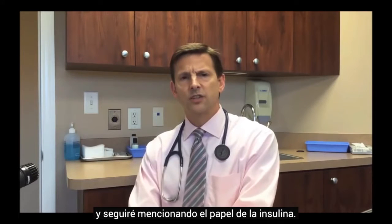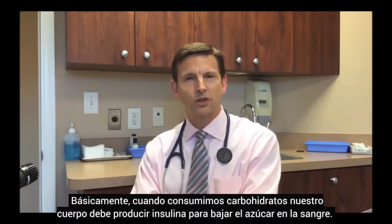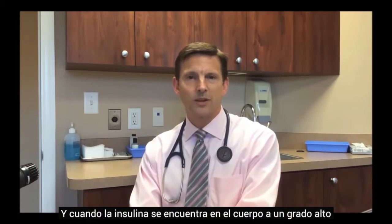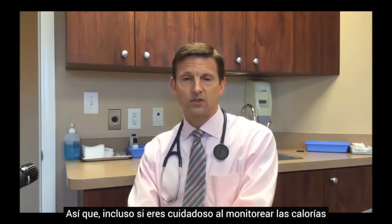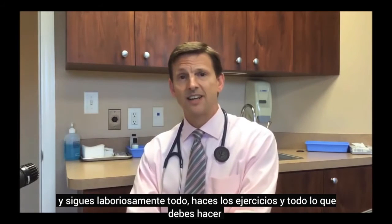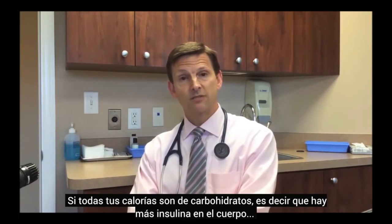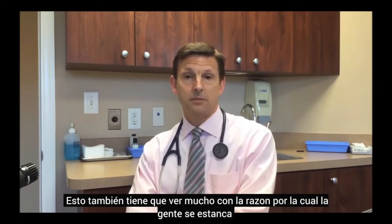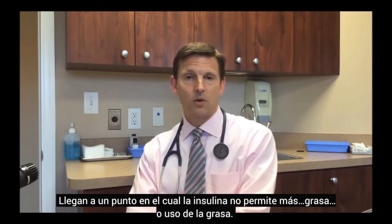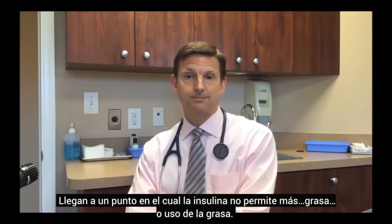I'll keep coming back to the role of insulin. When we consume carbohydrates, our body has to produce insulin to bring the blood sugar down. Whenever insulin is floating around in the body to a significant extent, it does not let the body burn its fat stores. So even if you're carefully watching your calories, tracking everything, and exercising, if you get too many calories from carbohydrates, the excess insulin prevents you from burning fat. This also explains why people commonly plateau.